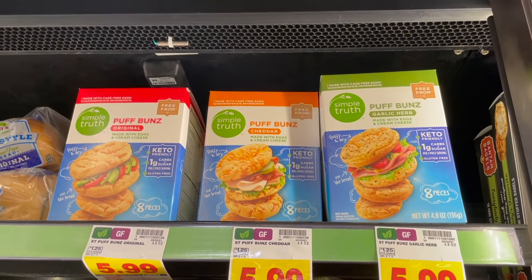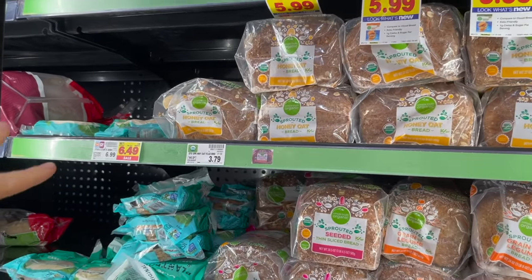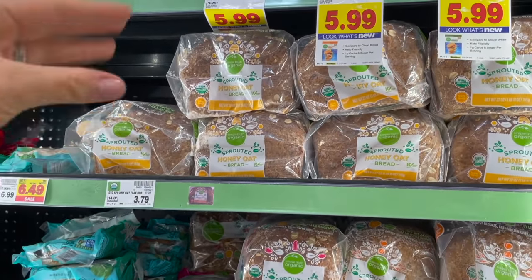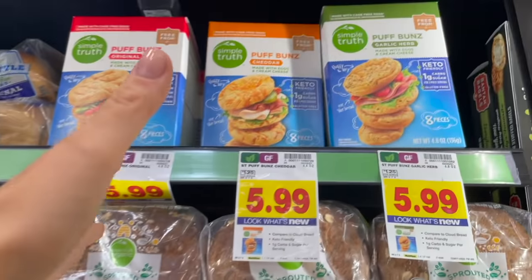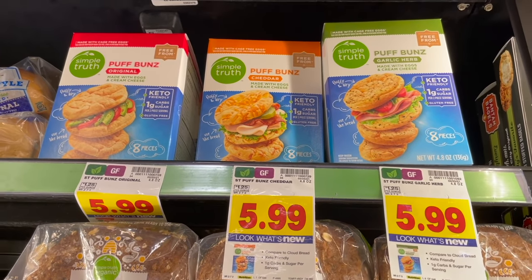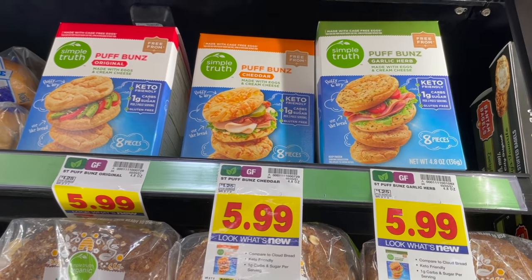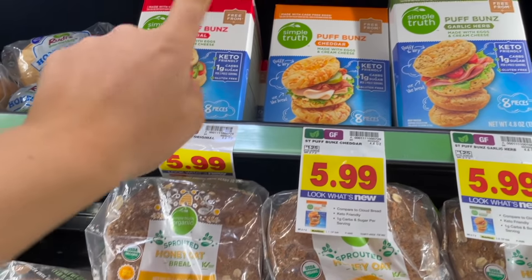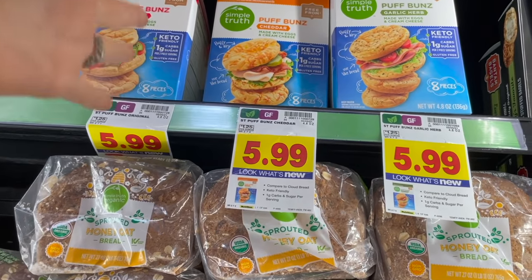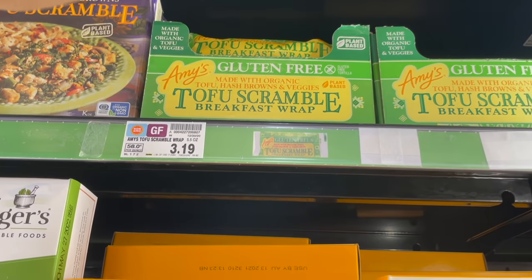Something I've never seen before are these things called Puff Buns — they're in the gluten-free frozen bread section. They're made with eggs and cream cheese, quite a few ingredients, but they are gluten-free. They come in garlic cheddar and original, and they're five ninety-nine for eight pieces, so I'd assume you'd get four sandwiches out of them.